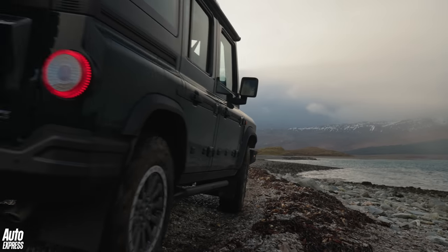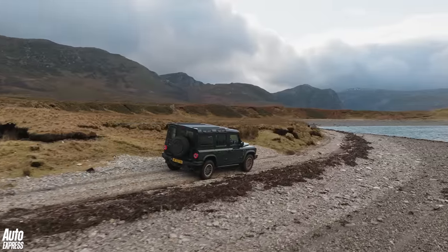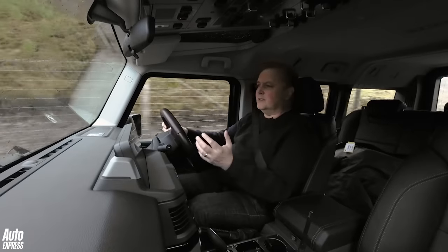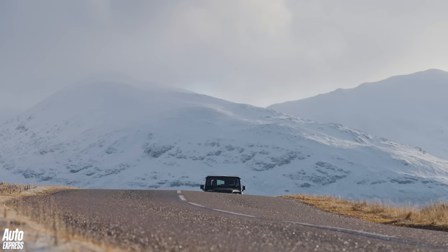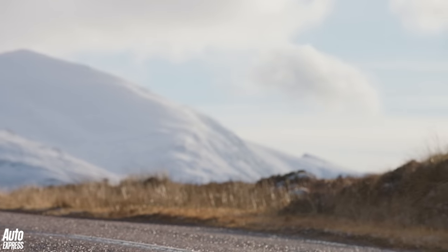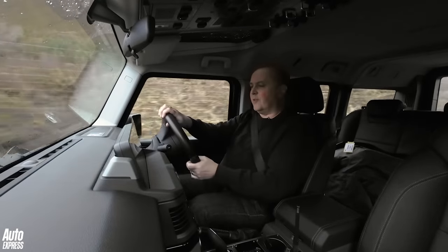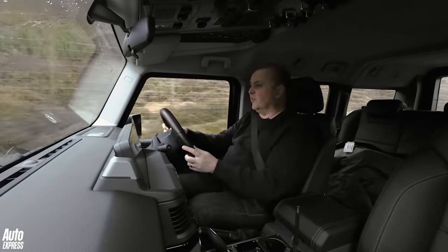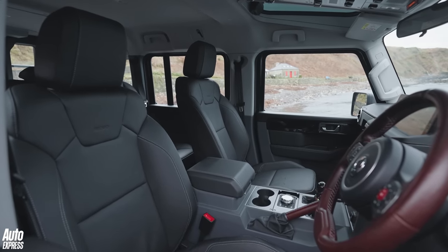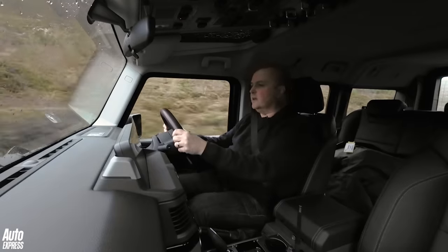We're going over some pretty bumpy, rutted tracks in this fabulous Highland estate at the moment — and this is a comfy car. On road, you have to caveat everything with the singularity of purpose: this is a serious 4x4. The ride quality isn't that bad, and considering what we're going over, I feel reasonably well isolated. I'm sitting in rather lovely, nicely trimmed leather if you want it — Recaro chairs, which are really quite nice.